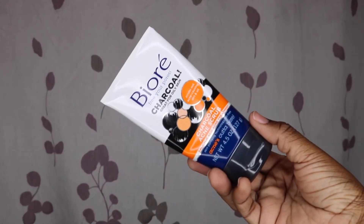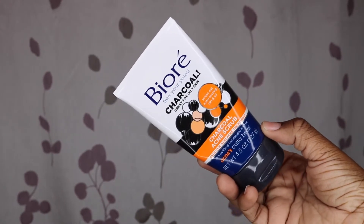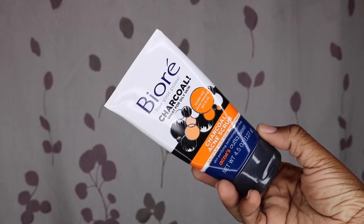My second favorite thing to use is the Biore charcoal acne scrub. I use this every other day or so — it's my favorite facial scrub. I've been using this probably for a year and a half now. It's great at keeping my skin clear from breakouts when I use it regularly and it's not too harsh. I do have sensitive skin at times so I can't use a scrub that's too harsh, and this one works perfectly. It's a little tingly so I like to leave it on my face a little bit while I'm in the shower, then I just wash it off.